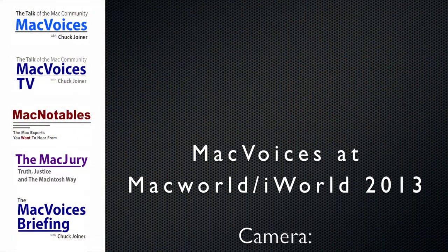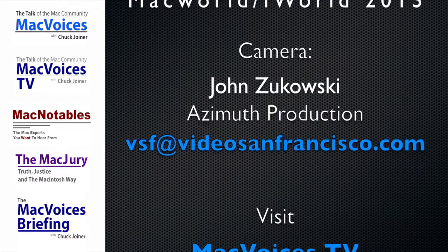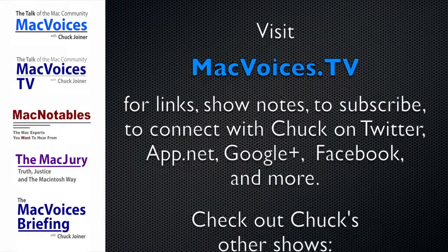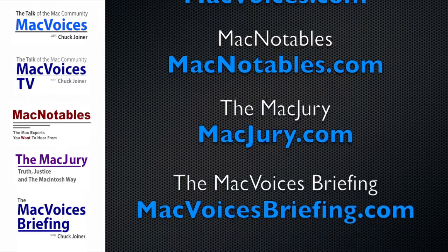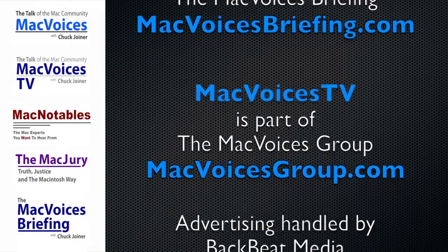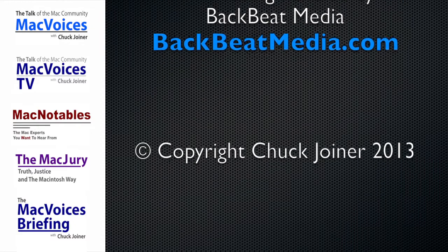Folks, we'll have more from Macworld iWorld 2013 in San Francisco. I'm Chuck Joyner. This is MacVoices. MacVoices TV is part of the MacVoices Group at macvoicesgroup.com. Advertising handled by BackBeat Media at backbeatmedia.com.